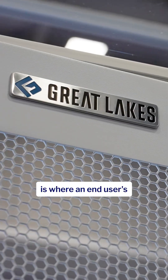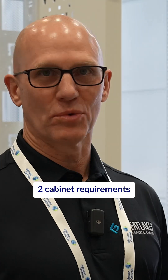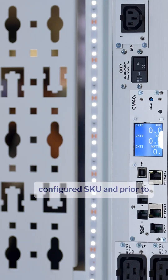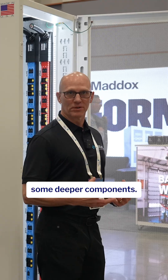One customer example of Stack Integration is where an end-user is doing deployments nationally. They have two cabinet requirements for these deployments. We use a single part number, configured SKU, and prior to deployment, we install the shelves and we actually reverse the fan and filter to accommodate some deeper components.